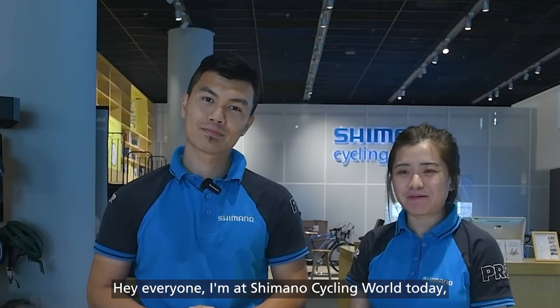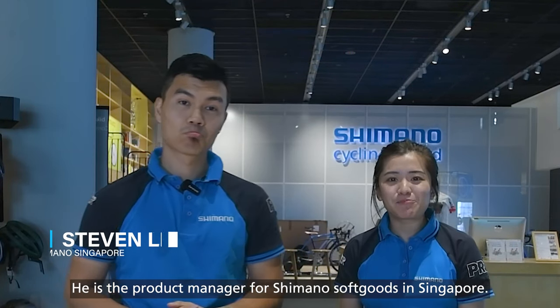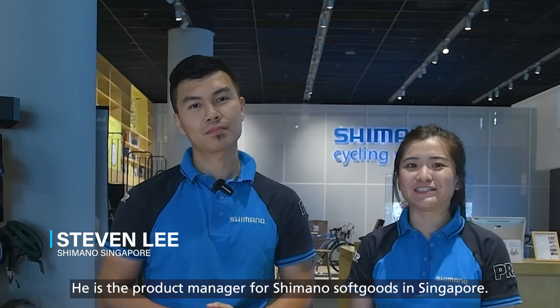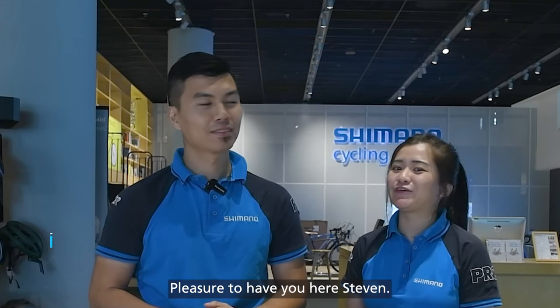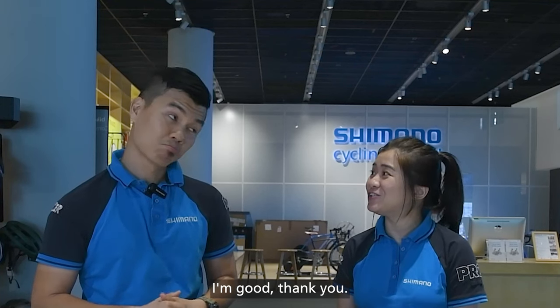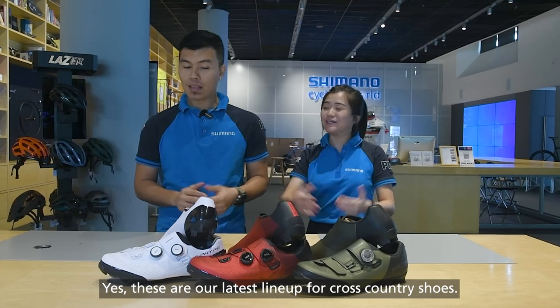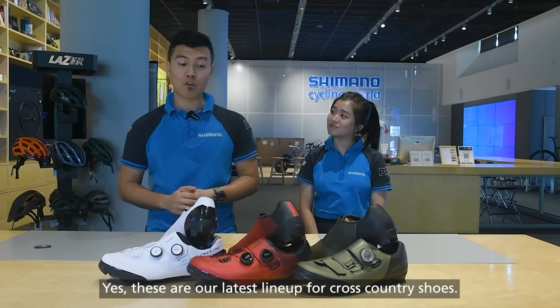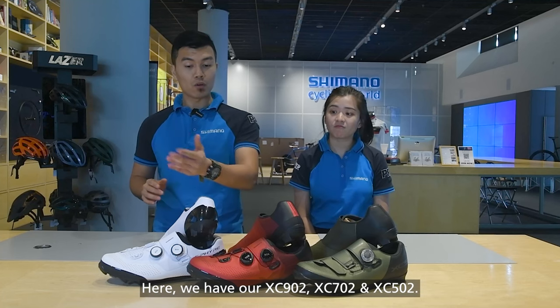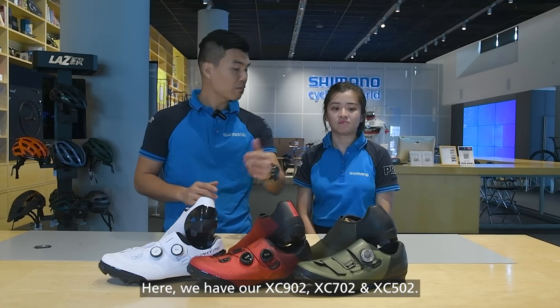Hey everyone! I'm at Shimano Cycling World today together with Stephen, the Product Manager for Shimano Soft Goods in Singapore. Pleasure to have you here, Stephen. I'm very well, thank you. So look what we have here today — is this the latest line-up for off-road shoes? Yes, this is actually our latest line-up for our cross-country shoes. Here we have our XC902, XC702 and XC502.